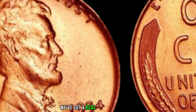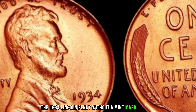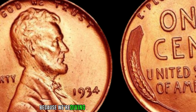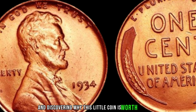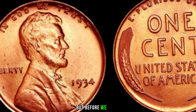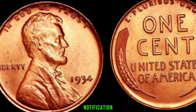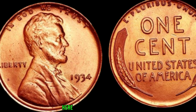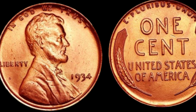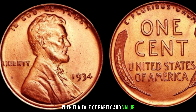We've got a real gem to talk about: the 1934 Lincoln penny without a mint mark. Here it is — a tiny piece of history that carries with it a tale of rarity and value. Unlike most coins from the U.S. Mint, the 1934 Lincoln penny is unique because it doesn't have a mint mark — that small letter indicating where it was minted.